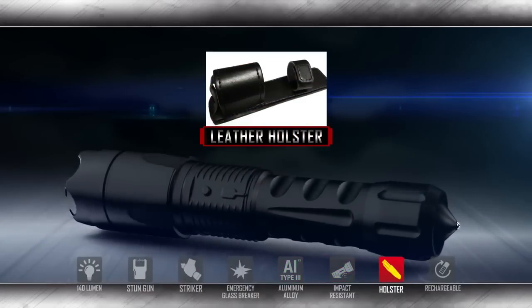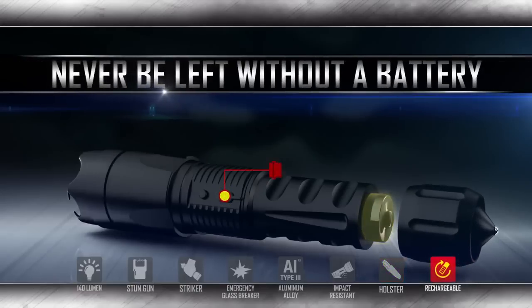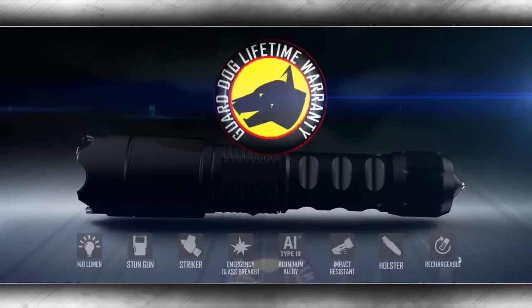Also included with the Katana is a handmade leather holster with belt loop for easy carrying. Never be left without a battery — with home and car charging capabilities and included chargers, you can ensure full power at all times. Backed by a lifetime warranty.